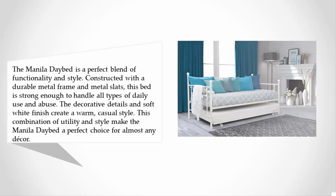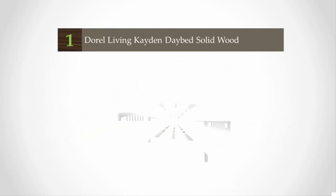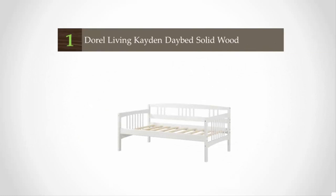The twin size Manila daybed with twin size trundle is a perfect choice for anyone who wants a versatile daybed that will stand the test of time. Perfect for children and young adults living in smaller rooms, this daybed provides the maximum amount of function in the minimum amount of space. Easy to assemble, the Manila daybed will easily fit into anyone's style and budget.